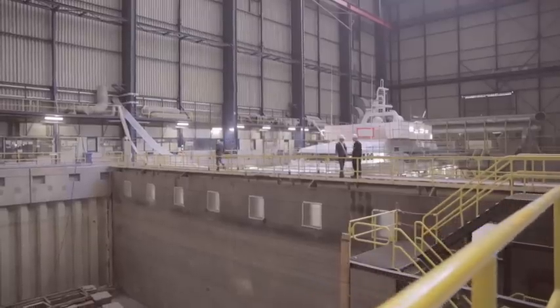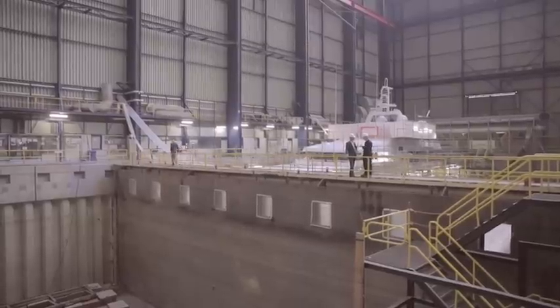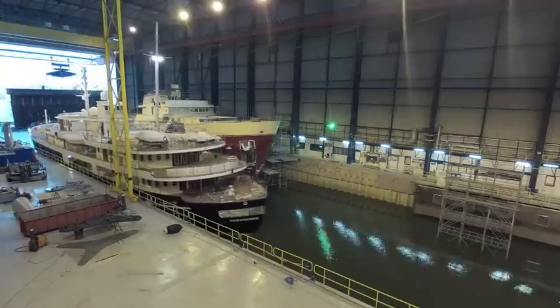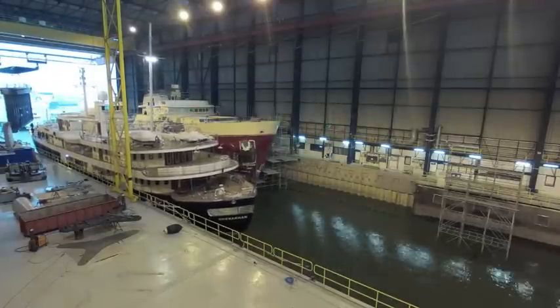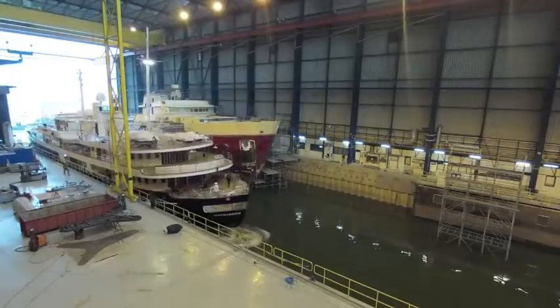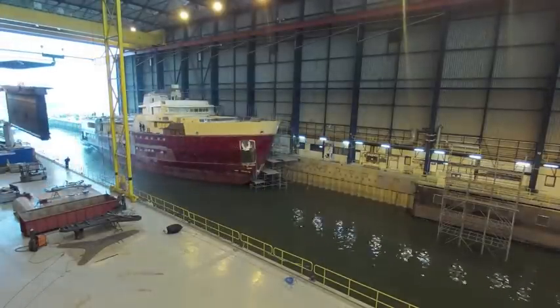We also have a partition in the dry dock, which allows us to have a commissioning project where the systems run in seawater and the boat is already afloat, and a construction project behind it. That partition wall can be placed anywhere in the dock.